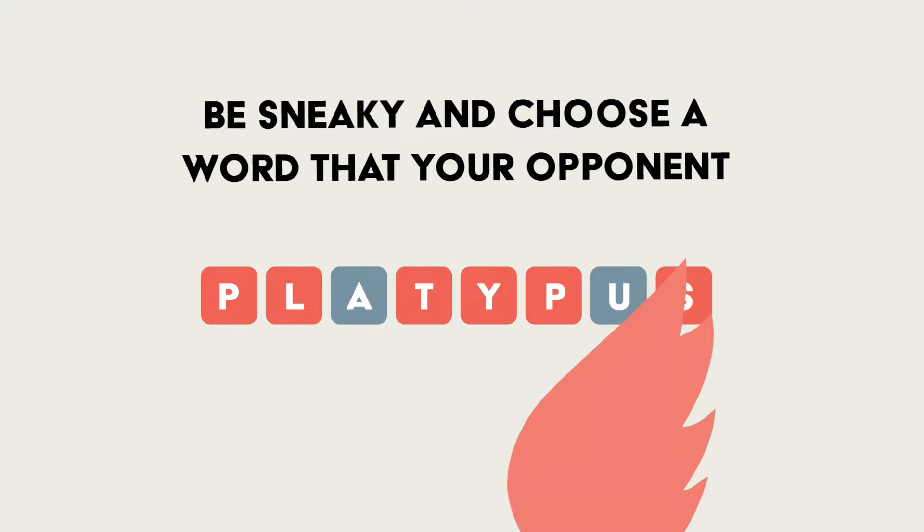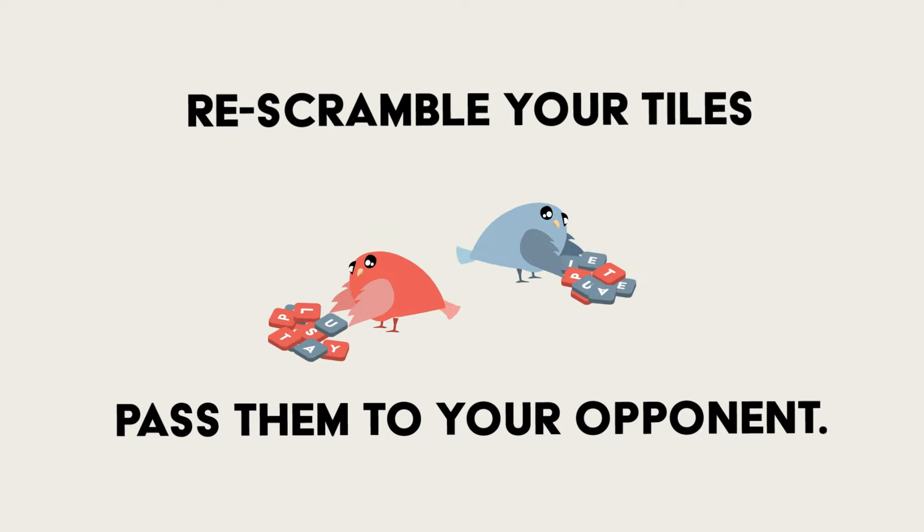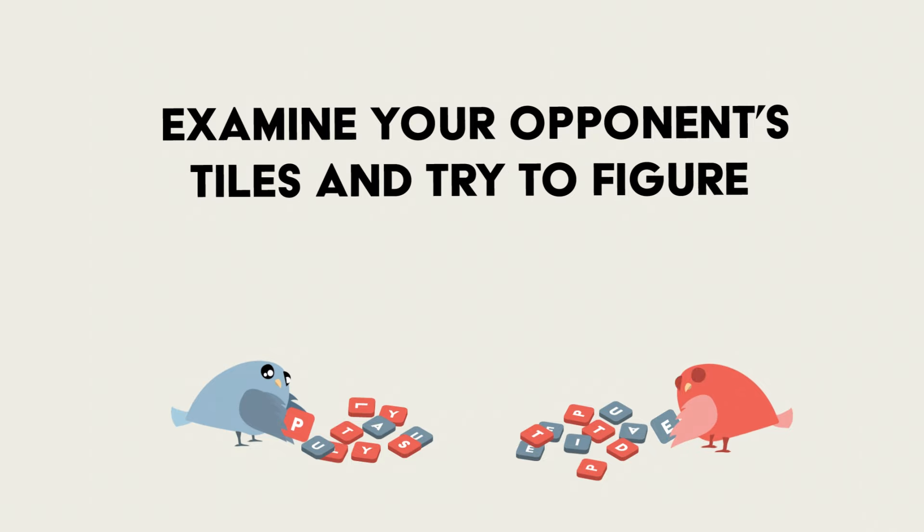Be sneaky and choose a word that your opponent won't easily guess. Write it down and keep it a secret. Re-scramble your tiles and pass them to your opponent.